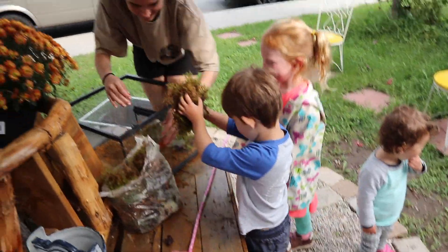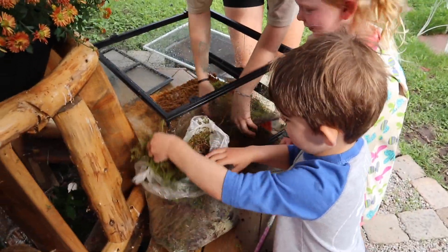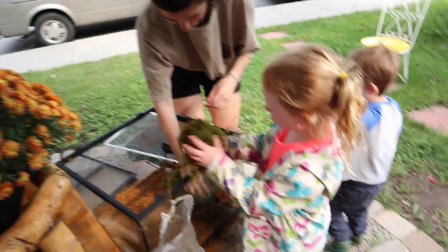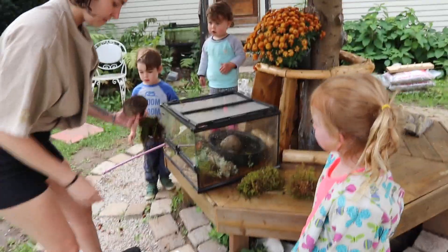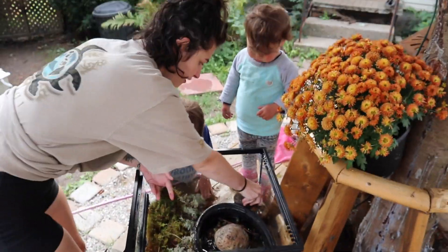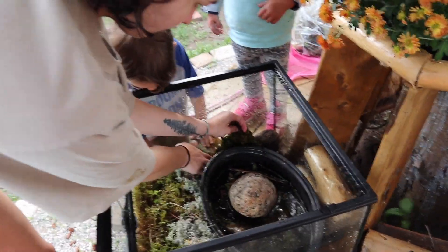Oh, that's a big piece — can you reach? Well, you gotta put it in nicely. There we go. I don't know if we'll be able to use all of it. You can push some of the moss around there.